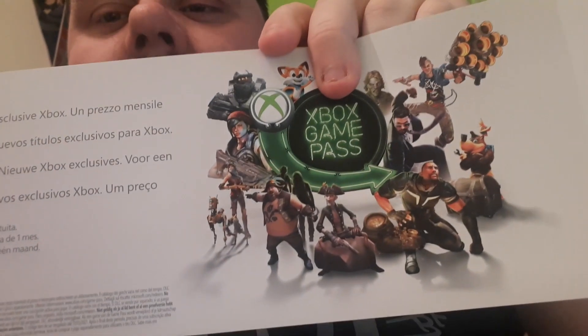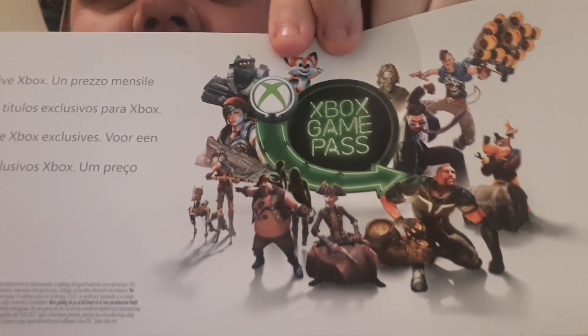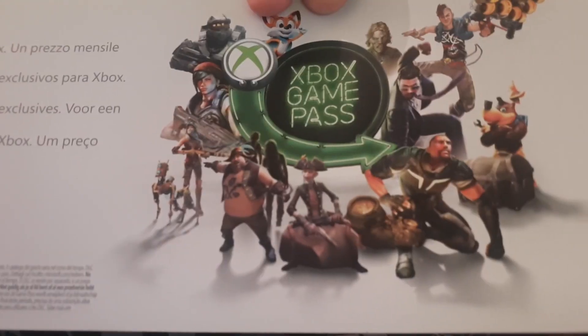I can't use the Xbox Game Pass code because I'm already a member — it's only available to people who aren't currently members. Game Pass lets you download loads of games for a subscription fee, similar to a Netflix-style service, including some of the top titles on Xbox. Since it's of no use to me, I'm going to give you guys the code — first come, first served. If you do claim it, please let me know in the comments below.